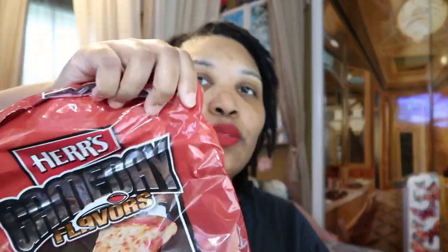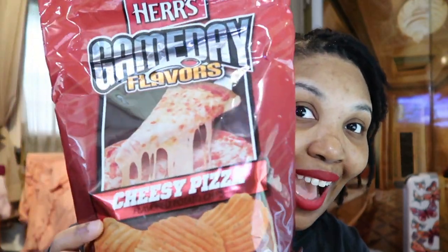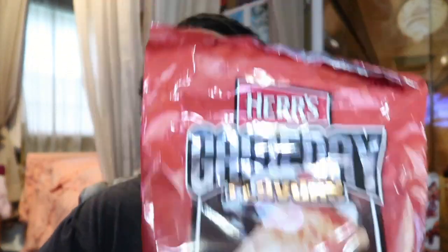So this is what it looks like — it's called cheese pizza flavored potato chips. You can find these at any supermarket.